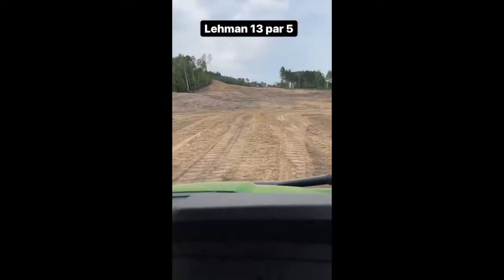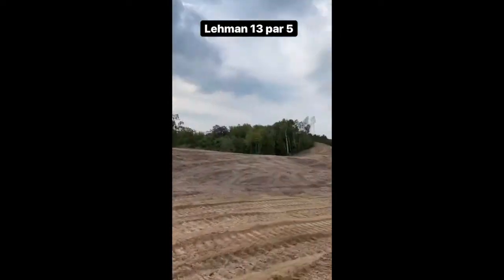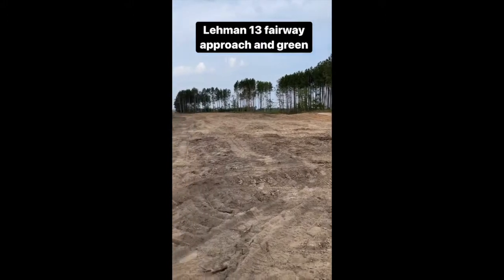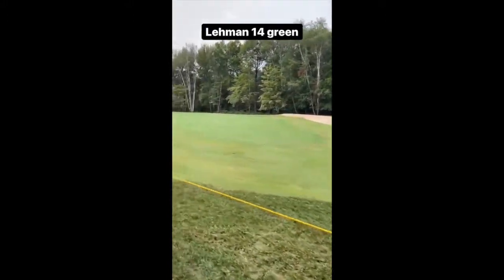I'm assuming there's going to be a tee box. We're in there. This is actually a big body of your top — it's a big grass.